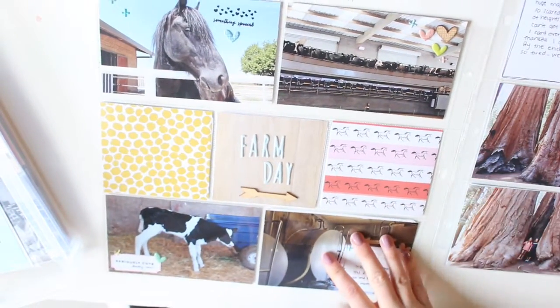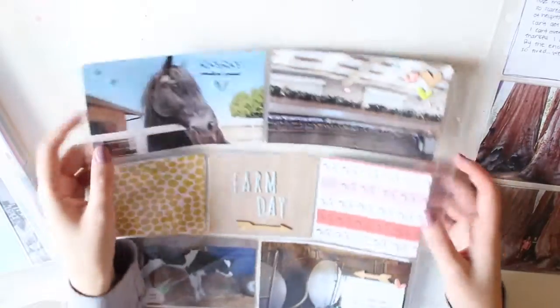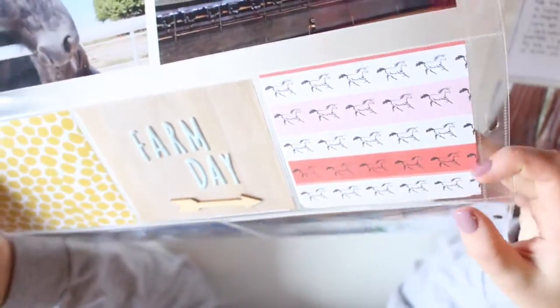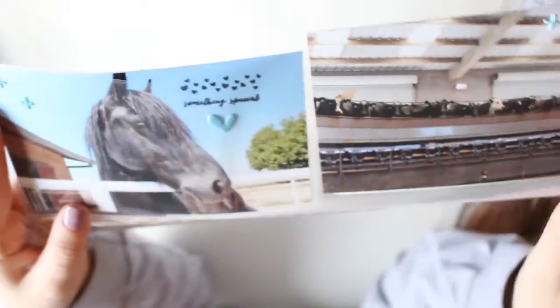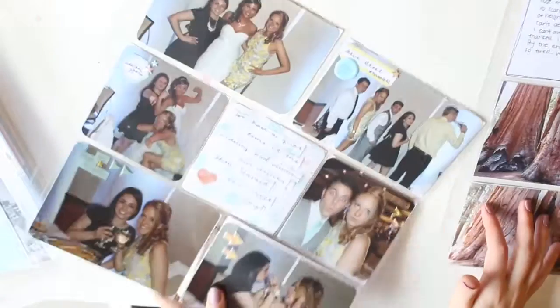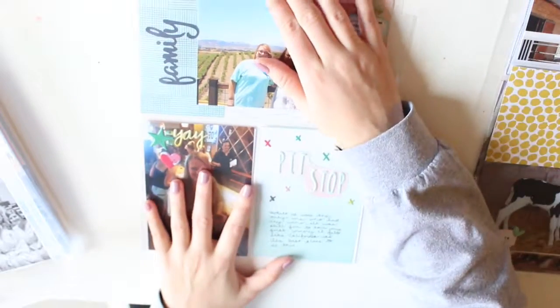This one I don't love. I just wanted to use this horse paper because this is literally probably the only time I'm going to have a picture of a horse. This was when I went to my stepdad's sister's dairy farm. I used some stamping there, which I never really do on full photos, but I thought it would make a really good embellishment.